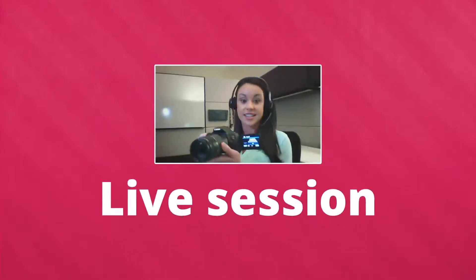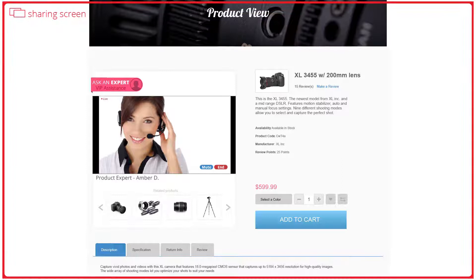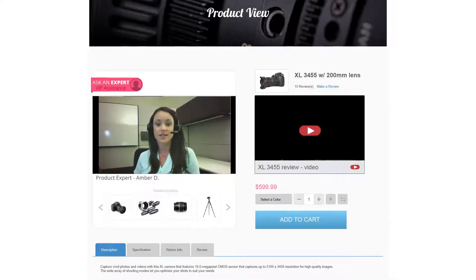A live session starts with an expert via voice or video without any software download. Customers can share their browser with an expert. You can see they're looking for a digital camera, and the expert can push videos or images. Let me show you these videos — they might help you decide.